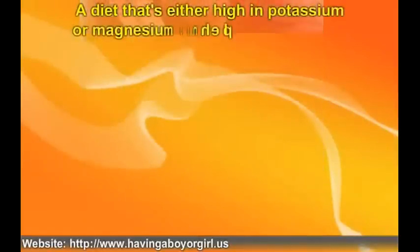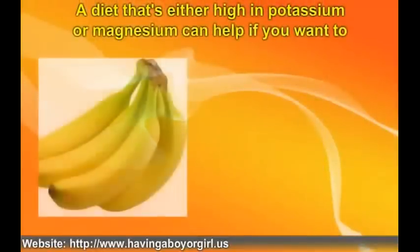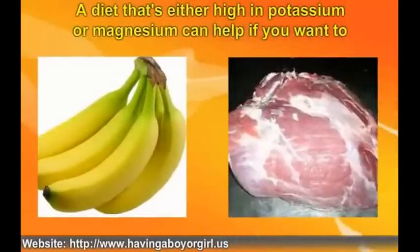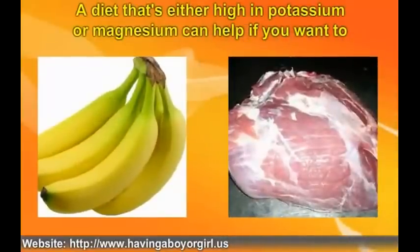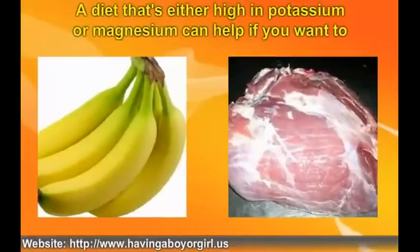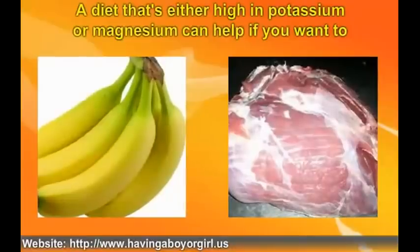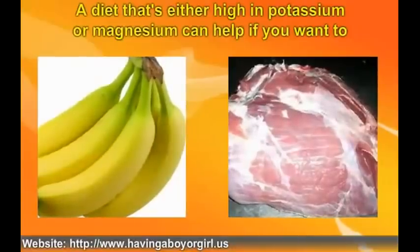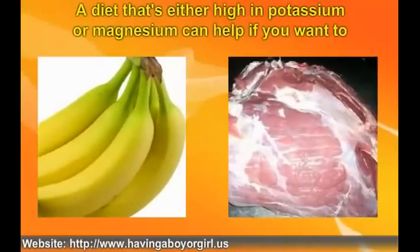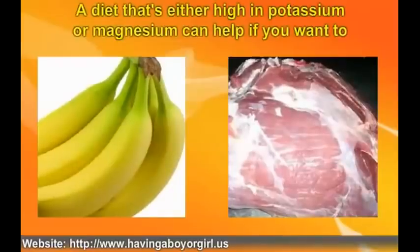A diet that's either high in potassium or magnesium can help if you want to choose baby's gender. If you want to add a new son to your family, eat foods that are jam-packed with potassium. Some delicious choices include things like bananas, apricots, and meat. You'll want to add these foods to your diet a few weeks before you try to conceive. For couples hoping for a baby girl, the woman should up her intake of foods rich in magnesium. Some examples are spinach and black beans.